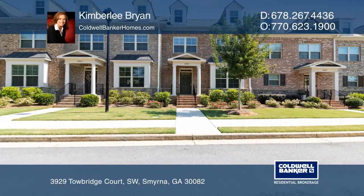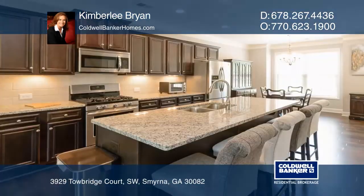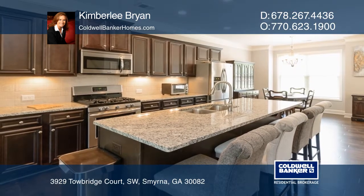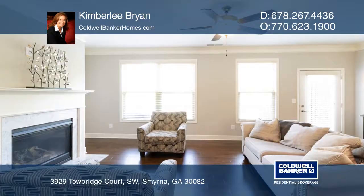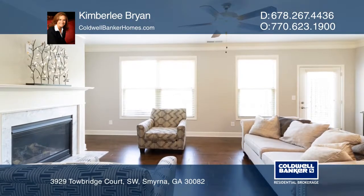This home features a stunning main floor that offers a gourmet kitchen with an island and opens to a fireside family room and deck that overlooks scenic views of green space.